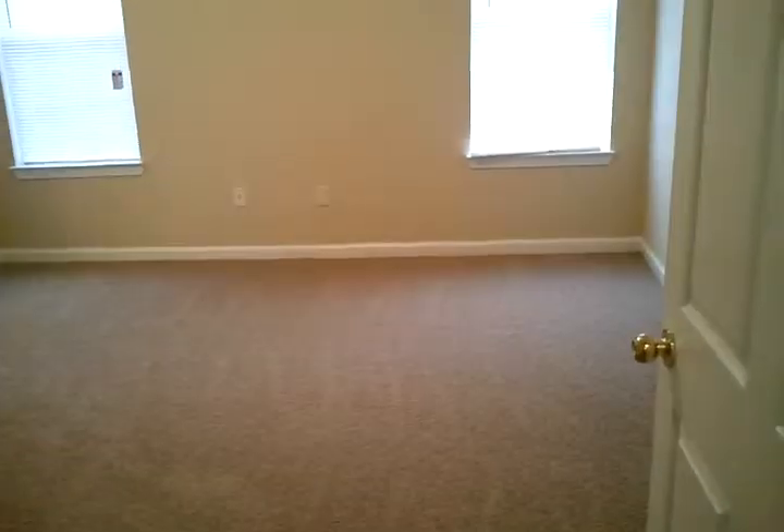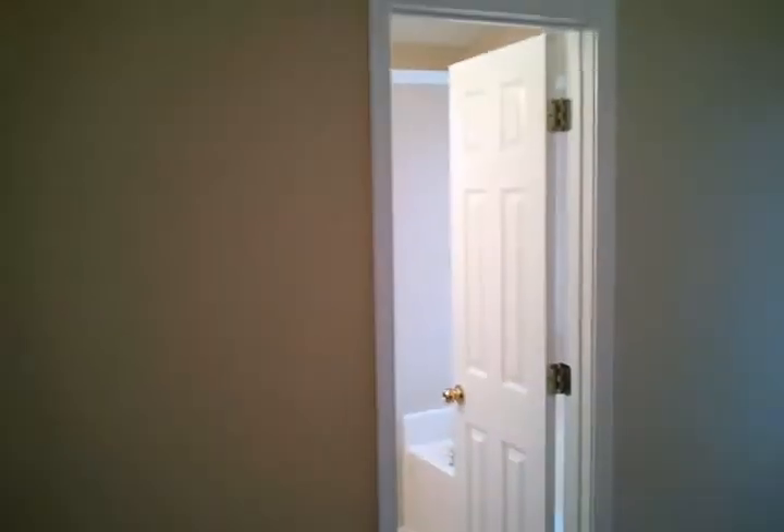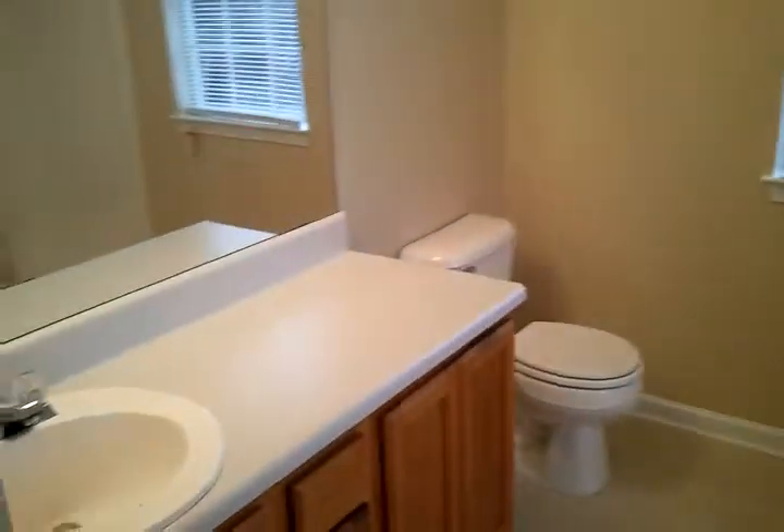Off to its own wing here is the master bedroom — real large room with high ceilings and a ceiling fan. Nice big walk-in closet with lots of room. Just to the right of that is the master bathroom — the vanity with a large garden tub and a private shower.